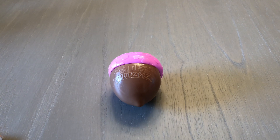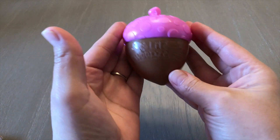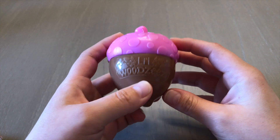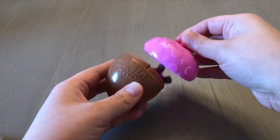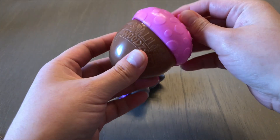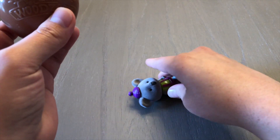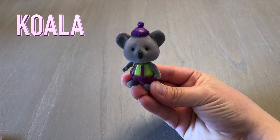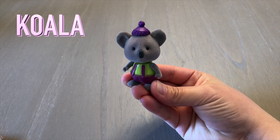Welcome, bienvenidos. Today we have a Little Woodsy's acorn surprise. Let's see what we have. Let it be. Alright. Looks like we have a koala. Koala.